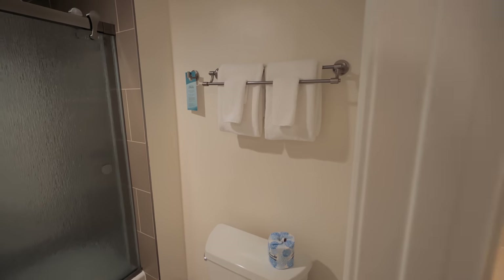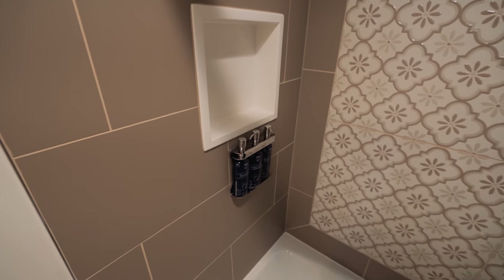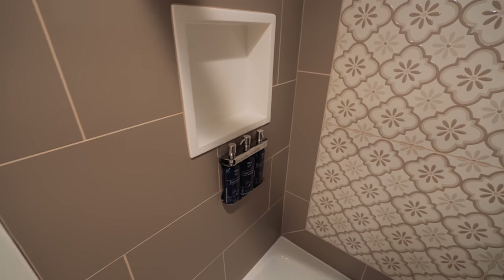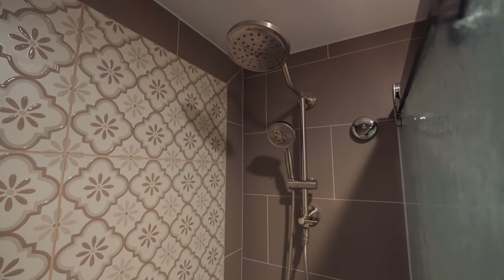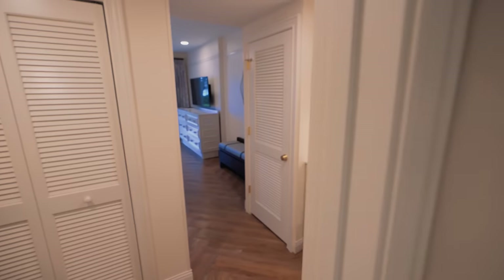There are plenty of towels. They have the larger shampoo, conditioner, and body wash dispensers in here — you can't remove the bottles, they're just pumps, but there should be enough to last quite a while. And like I said, there are two shower heads in this one, and you can remove the lower one.